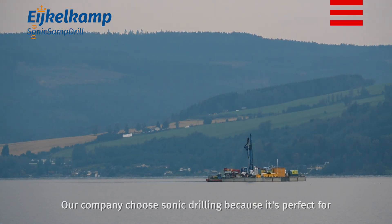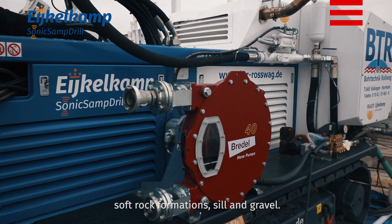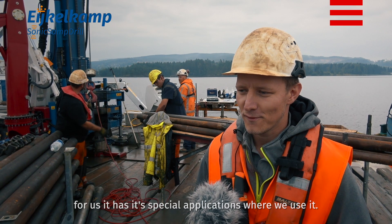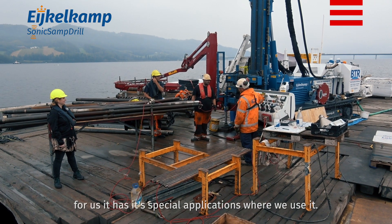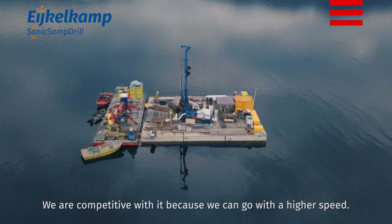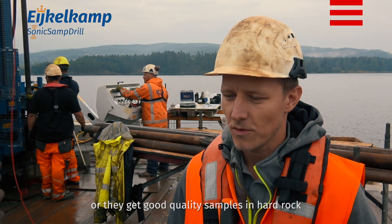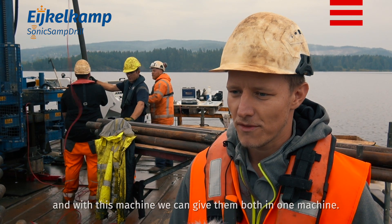Our company chose Sonic Drilling because it is perfect for soft rock formations, silt, and gravel. I would definitely recommend Sonic. It has special applications where we use it, and we are very competitive with it because we can go at a higher speed. Either they get good quality samples in softer formations or good quality in hard rock, and with this machine we can give them both in one machine.